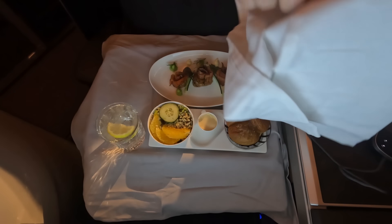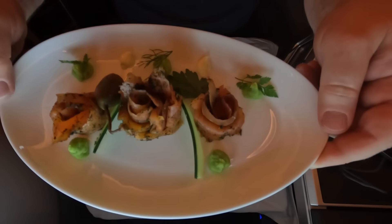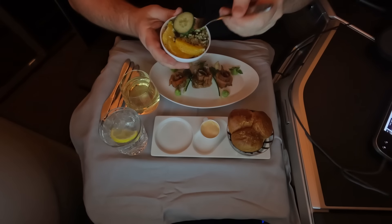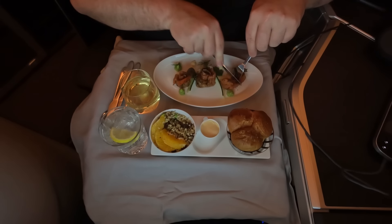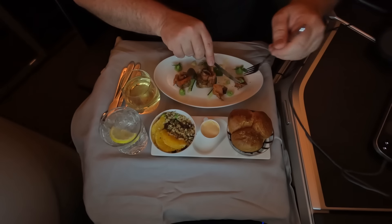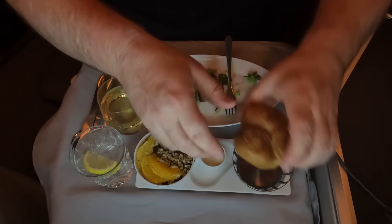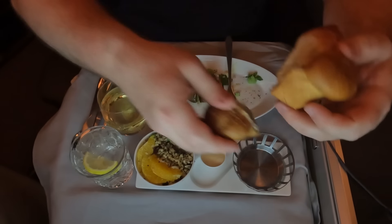For the starter I picked the Gravlax over the soup — what a choice. Just look at that presentation, paired with a nicely chilled Sauvignon Blanc. I picked at the quinoa salad — it just wasn't for me. The Gravlax though was one of the best starters I've ever had in the air: salty and herby, with a mustard dressing that took it up another level. Everything worked together beautifully, even the pea purée. A trio of breads arrived in a basket, but they were stone cold — like out-of-the-fridge cold — and that was the only thing that let the meal down.